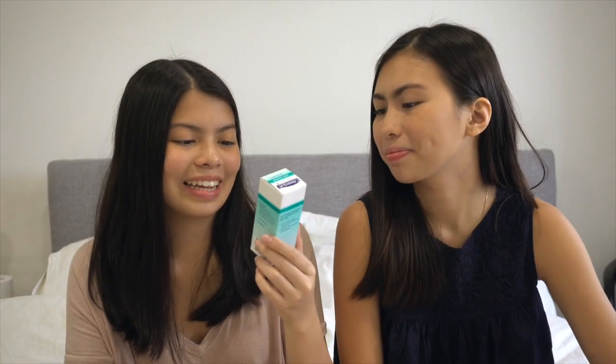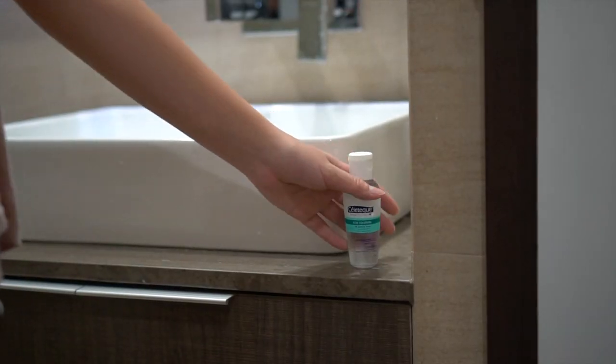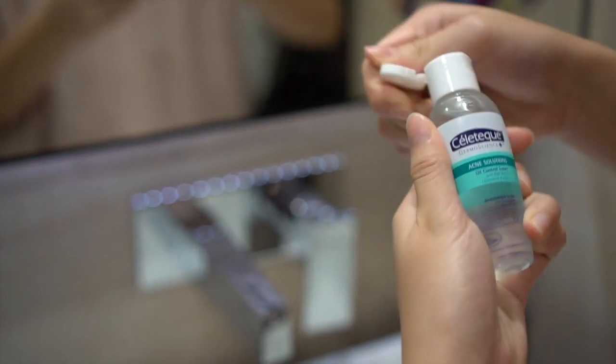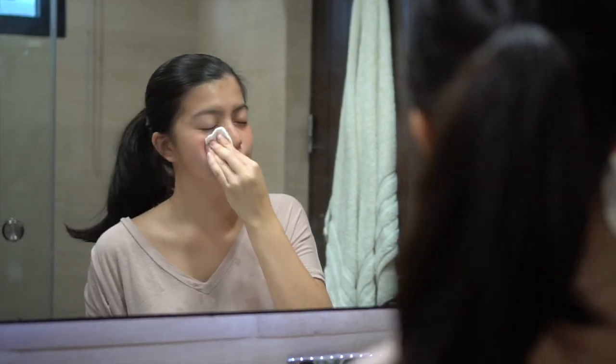My second product is the Sellatec Oil Control Toner. It has aloe vera and chamomile which helps soothe the skin, and it reconditions the skin to prepare it for moisturizing. It's honestly an okay product for its price, but I've tried better.